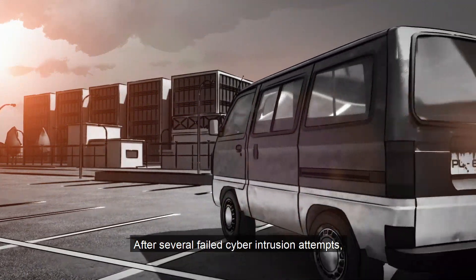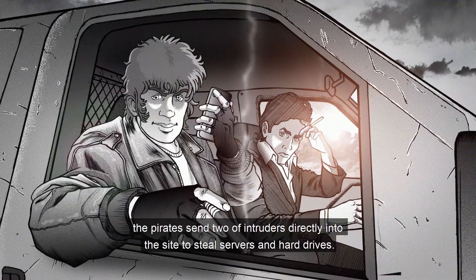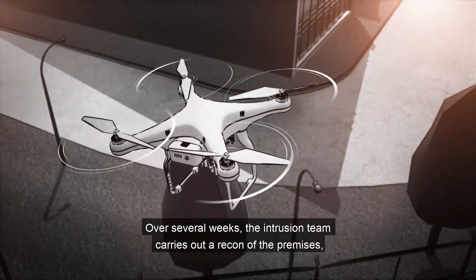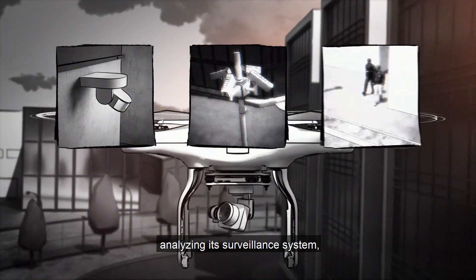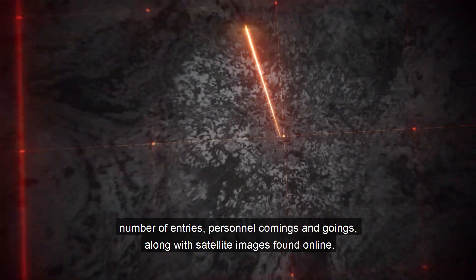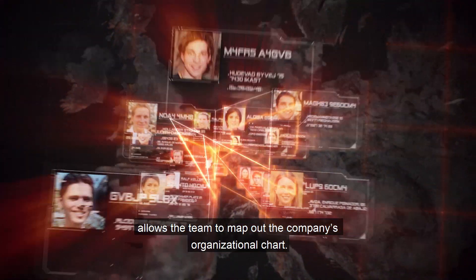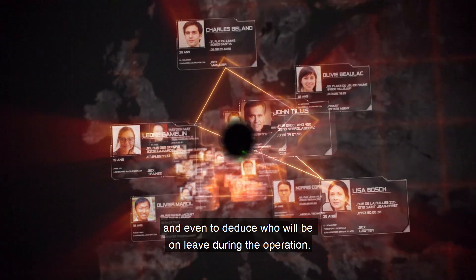After several failed cyber intrusion attempts, the pirates send two intruders directly into the site to steal servers and hard drives. Over several weeks, the intrusion team carries out a recon of the premises, analyzing its surveillance system, number of entries, and personal comings and goings, along with satellite images found online. A meticulous scan of employee social media accounts allows the team to map out the company's organizational chart and even deduce who will be on leave during the operation.